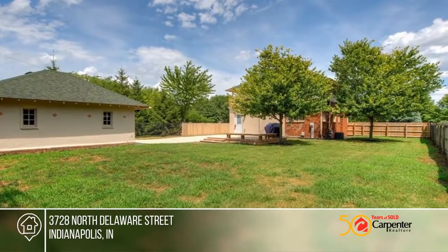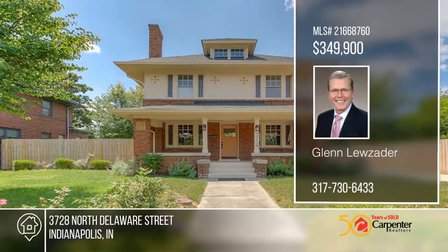This home will not disappoint. Take the first step to buying your new home by calling Glenn Luzader.